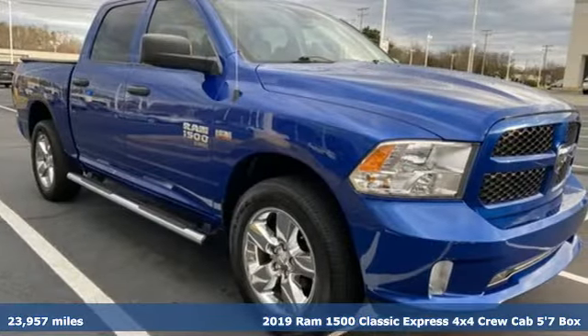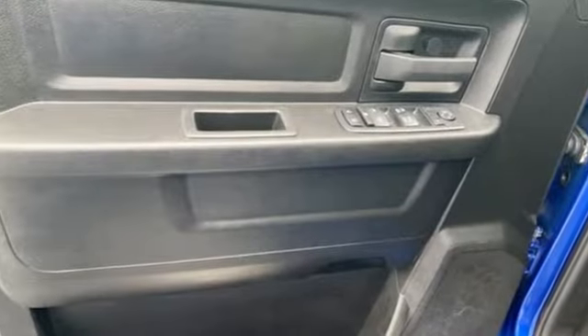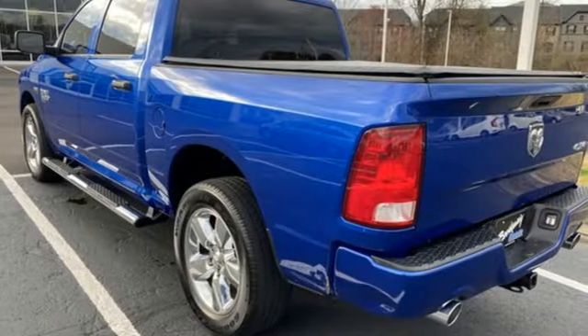And get ready for an impressive combination of features: automatic transmission, 4-wheel drive, driver selectable mode, active grille shutters, and external memory control.